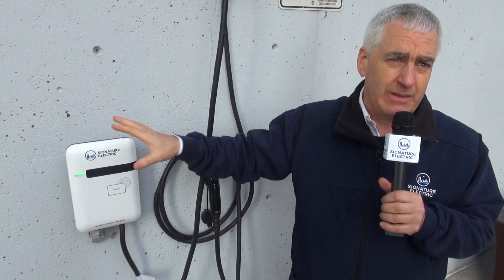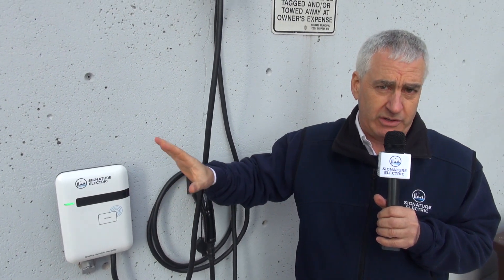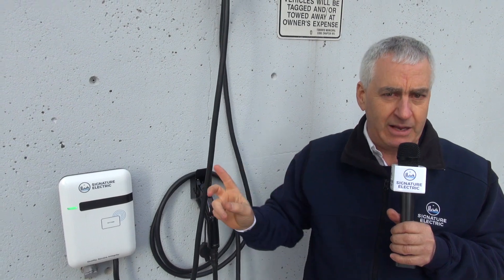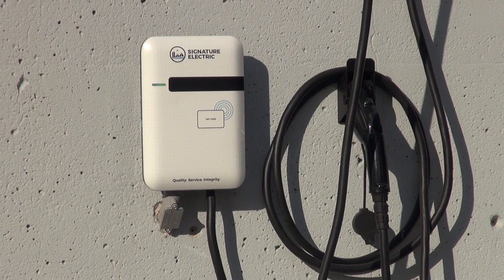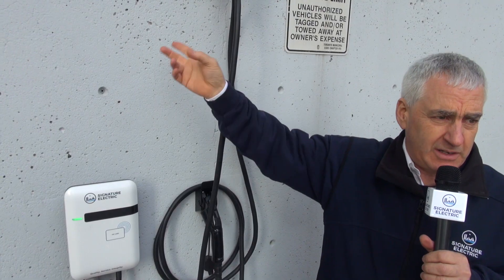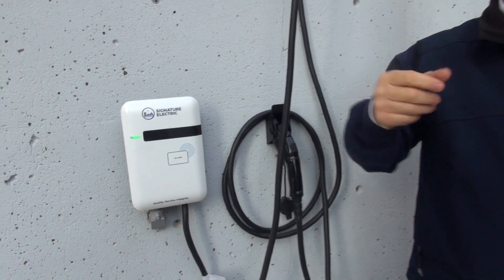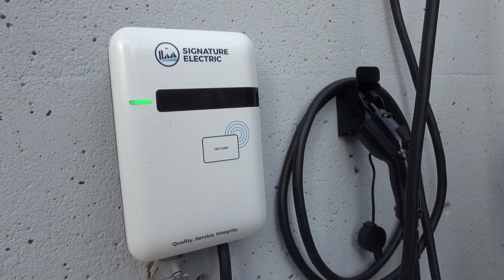One thing I always say about installations like this is that it may not need much infrastructure. There are only two chargers here, so we didn't need to put in a panel, transformers, or anything like that. There was room in the electrical room, which is about 100 feet into the building, so it was a couple of days' work to get these chargers installed and the conduit out here. That was a real savings for the corporation.